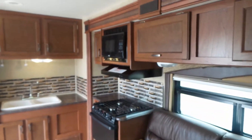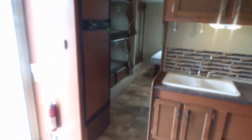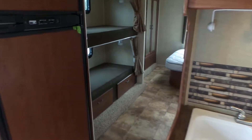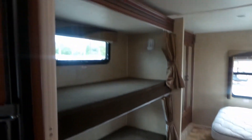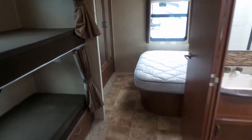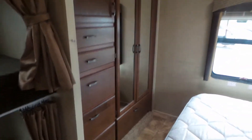Nice kitchen. Microwave of course. It's got the bigger sized fridge. There are the two bunks and some storage underneath. Additional storage there and lots of drawers.